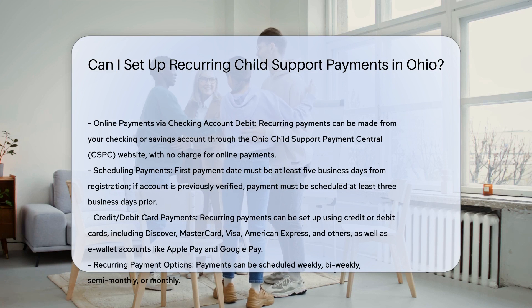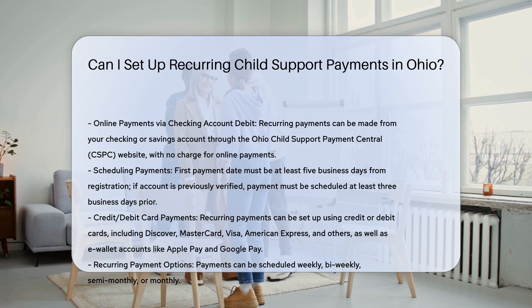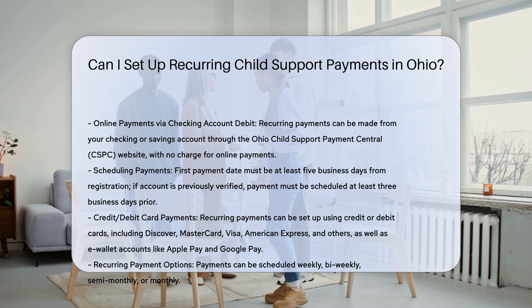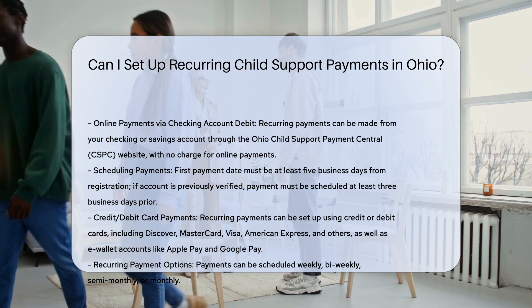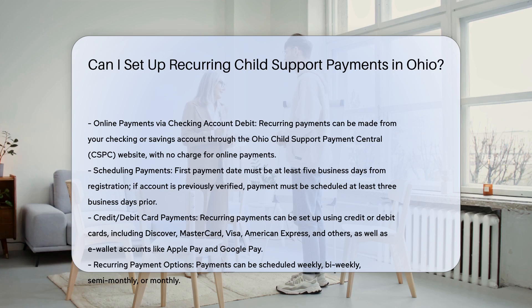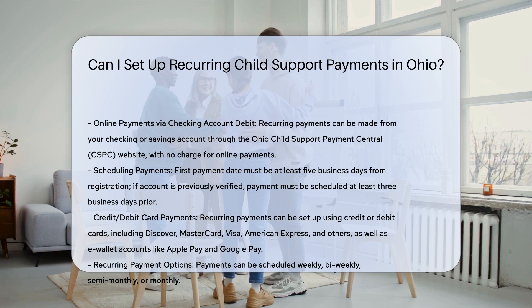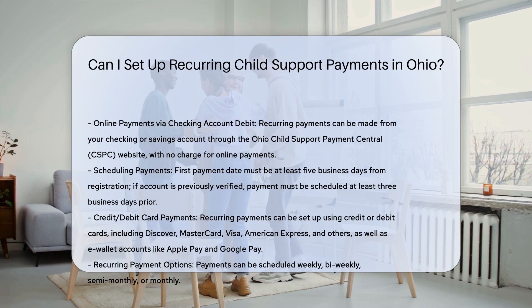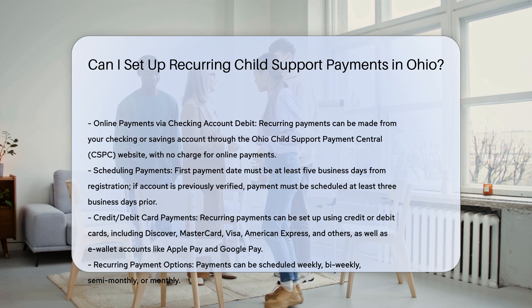In Ohio, setting up recurring child support payments is indeed a convenient and manageable option. Here's how you can do it. Online payments through checking account debit: you can make recurring payments directly from your checking or savings account through the Ohio Child Support Payment Central (CSPC) website. There is no charge for making these online payments. To schedule recurring payments, you need to register your account and allow sufficient time for your bank account information to be verified.